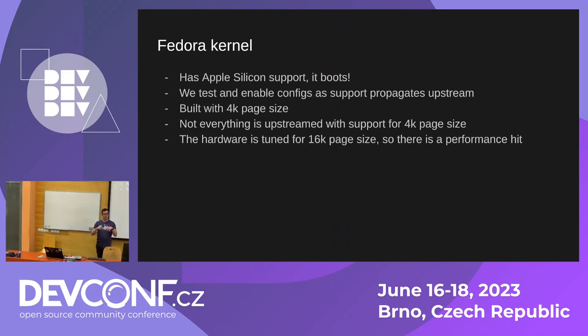The Apple Silicon hardware — Mac OS runs with 16K page size, and the hardware is actually designed for 16K page size. So if you run the standard Fedora kernel you take a small performance hit there. But there are advantages to using a 4K page kernel because you have increased compatibility. So there are trade-offs.